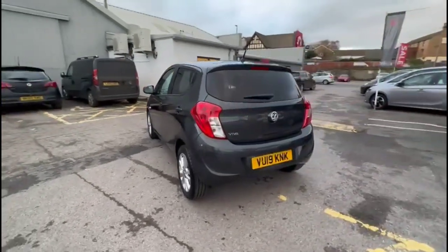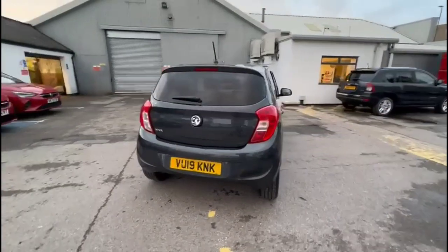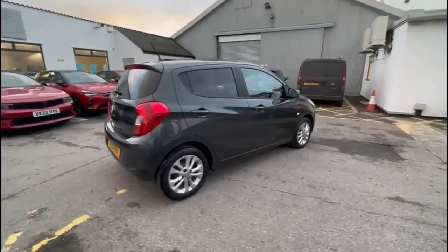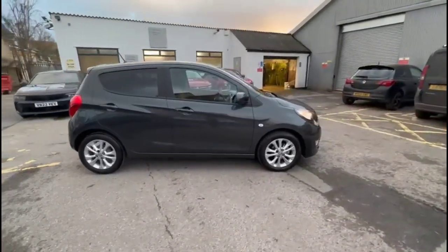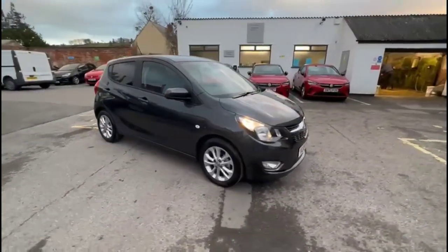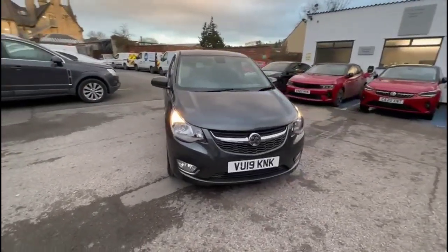It comes with many features including high-level LED brake lights and rear fog lights, rear privacy glass, plus stylish 15-inch alloy wheels, colour-coded door handles and colour-coded mirrors. At the front of the vehicle there are halogen headlights, daytime running lights and front fog lights.